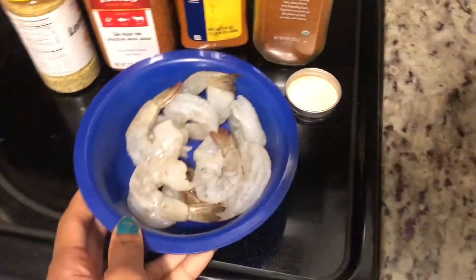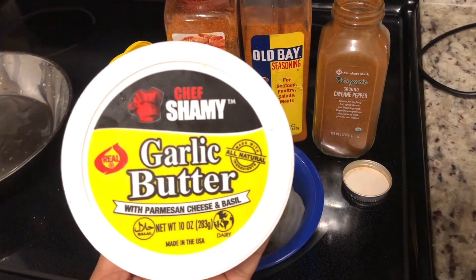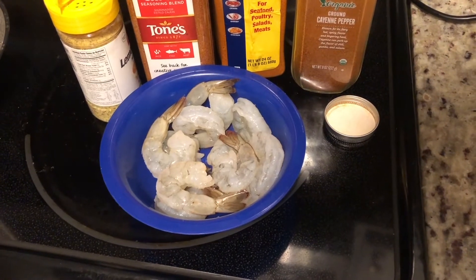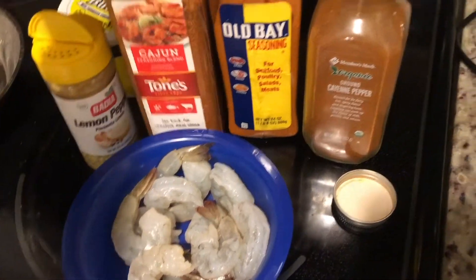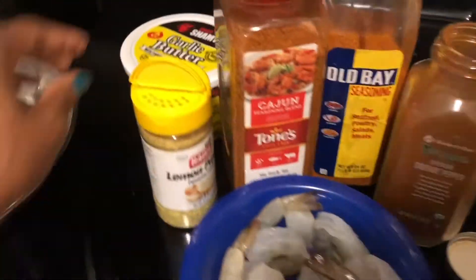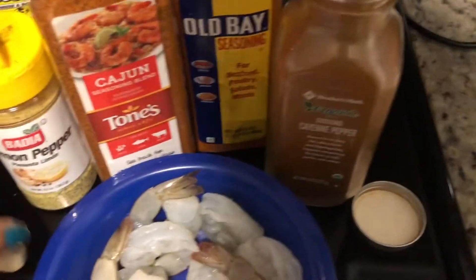Y'all, I was craving some shrimp so I'm gonna use my garlic butter. If y'all have seen my previous vlogs you already know this garlic butter is the truth — I found it at my local Sam's Club. It's garlic butter with parmesan cheese and basil — so good, especially paired with shrimp. I've also tried it on steak and salmon. They have different varieties like honey butter and a steakhouse one too. I'm going to season my shrimp with lemon pepper, Cajun, Old Bay, and cayenne pepper because I like it spicy, then cook it in the garlic butter with one clove of garlic sautéed in.